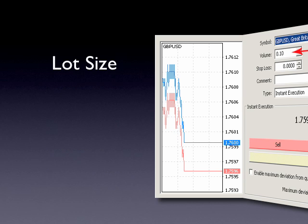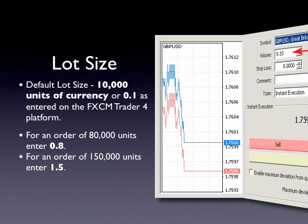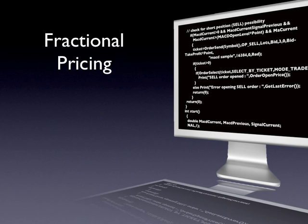One of the most common questions we receive from clients new to FXCM Trader 4 is in regards to lot size. The default lot size for FXCM Trader 4 standard accounts is 10,000 units. This is entered as 0.1 when placing an order on the platform. Therefore, if you wanted to place an order for 80,000 units, you would enter 0.8, or for 150,000 units, 1.5.